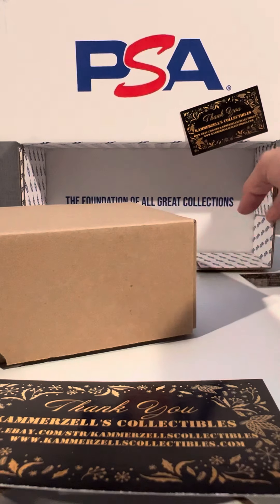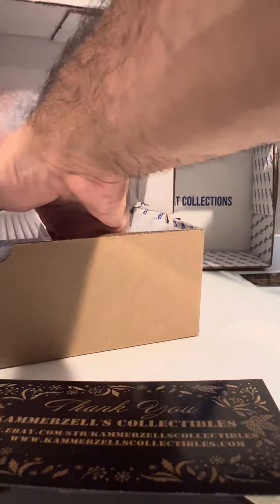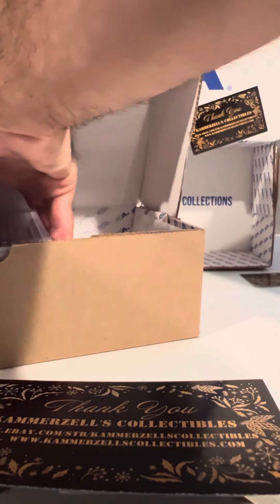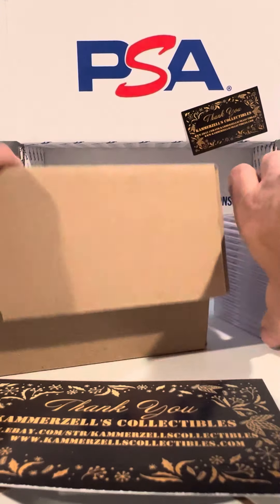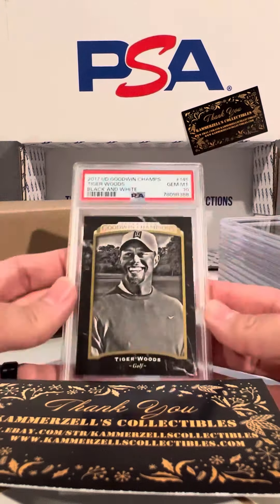Welcome to the Breaks, presented by Camerazilla's Collectibles. Latest PSA delivery, guys. We have not looked at the manifest online or on the app. Let's see what we start off with here.